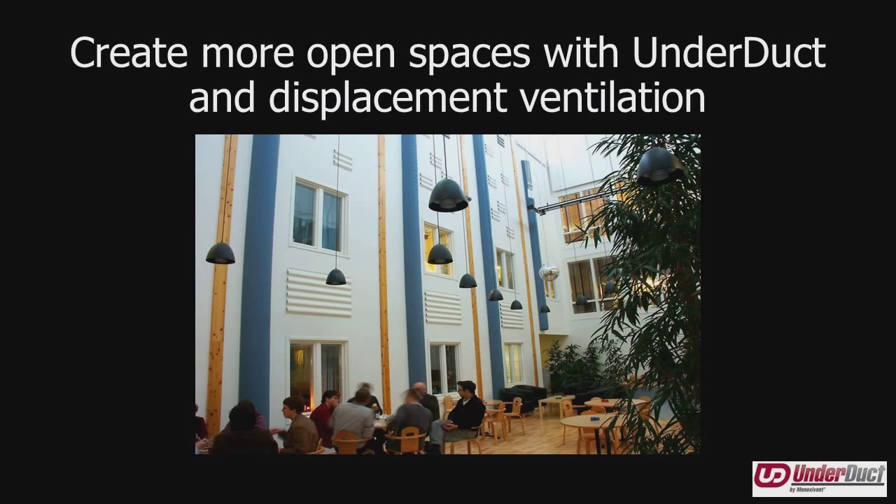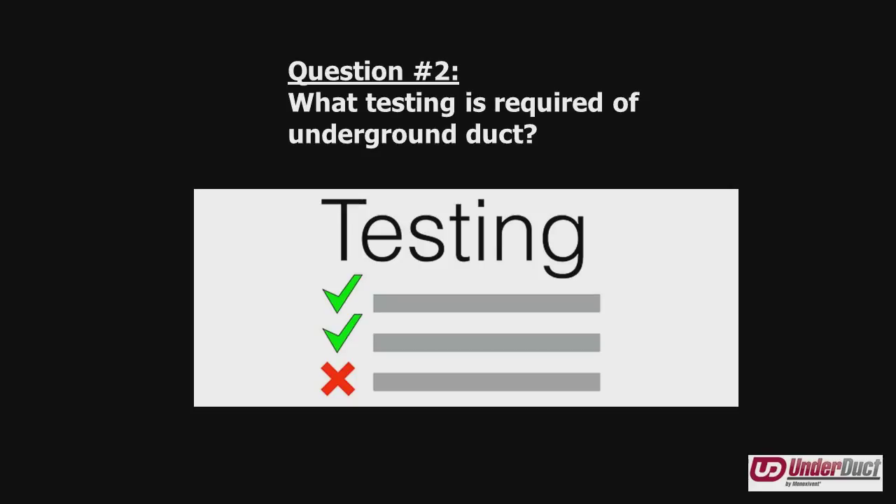Underduct can be used along with displacement ventilation, which enables architects to design more open spaces and grandiose rooms. Now that you understand why we are here, let's take a look at what has been required of non-metallic duct. It's all about testing, and that's what we're focusing on today.